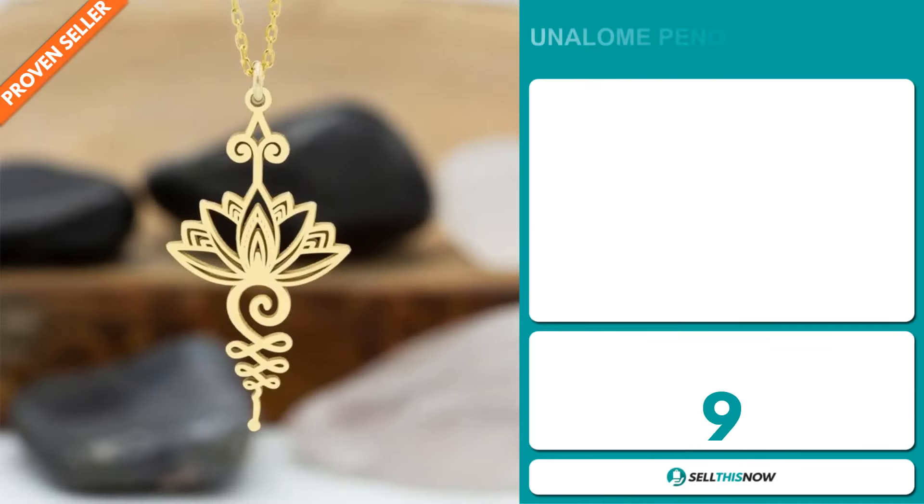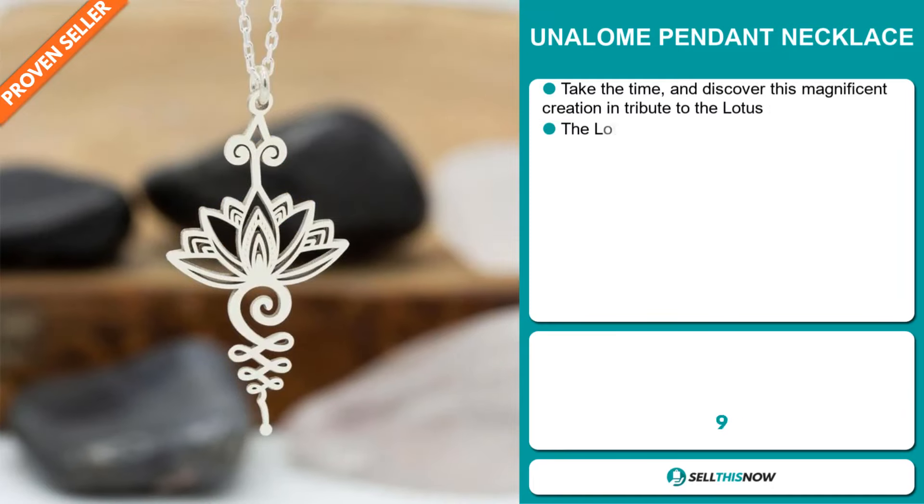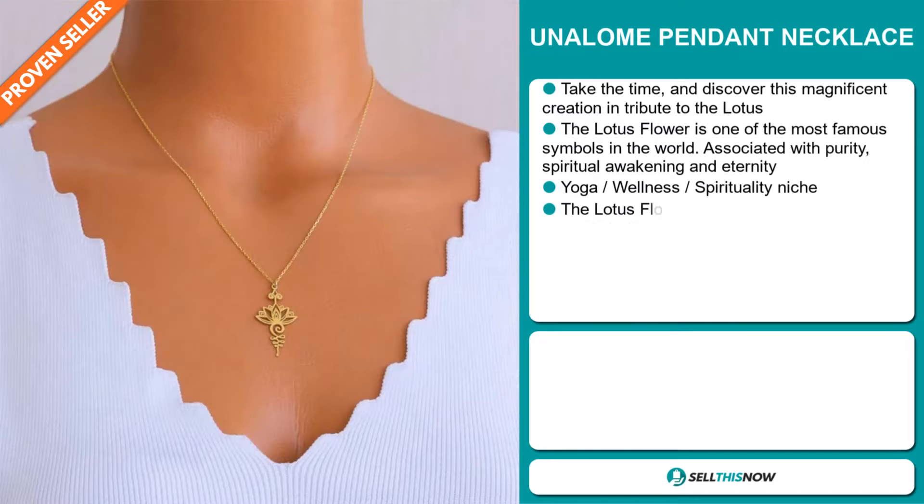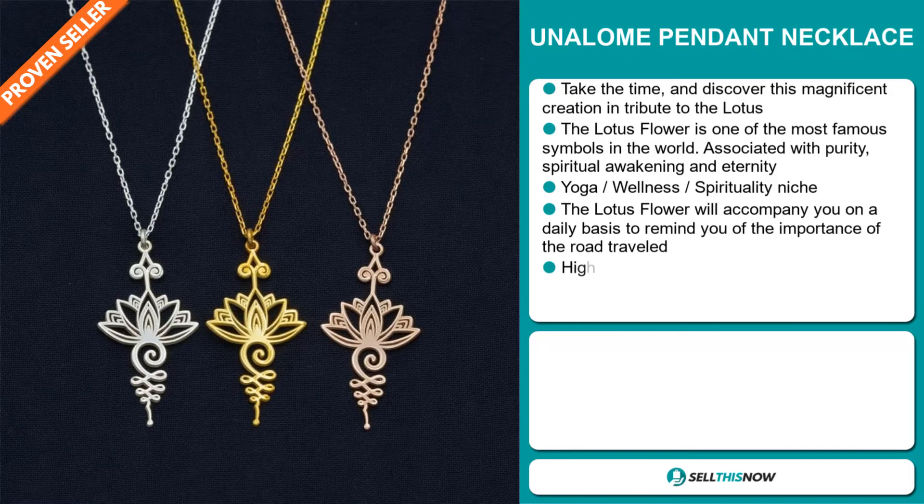Our next product is the Unalone Pendant Necklace. Take the time and discover this magnificent creation in tribute to the lotus. The lotus flower is one of the most famous symbols in the world — it's associated with purity, spiritual awakening, and eternity. It falls under the yoga, wellness, and spirituality niche markets.